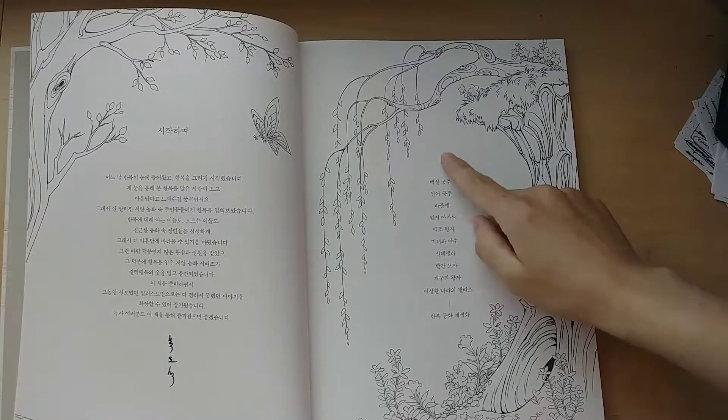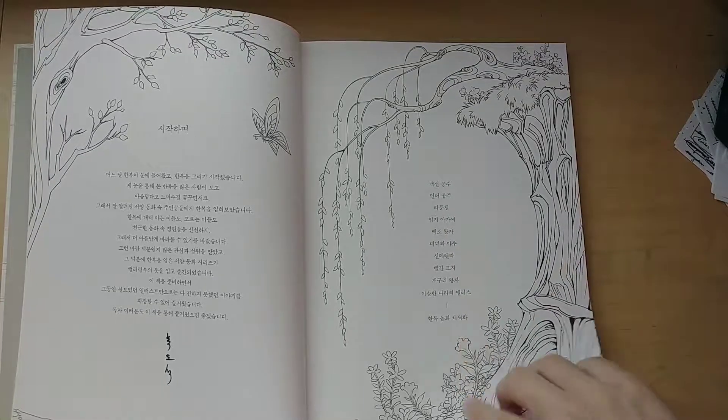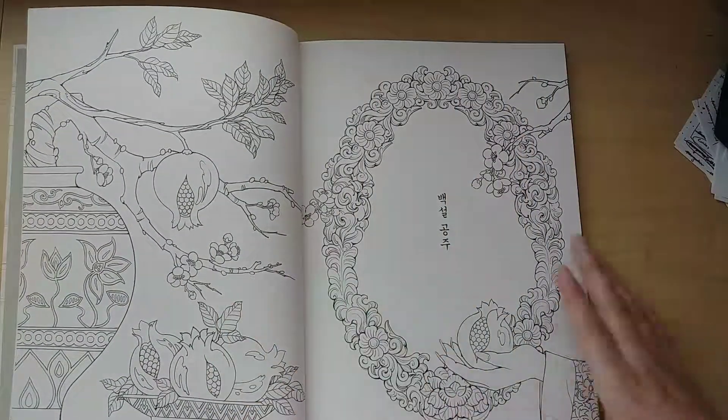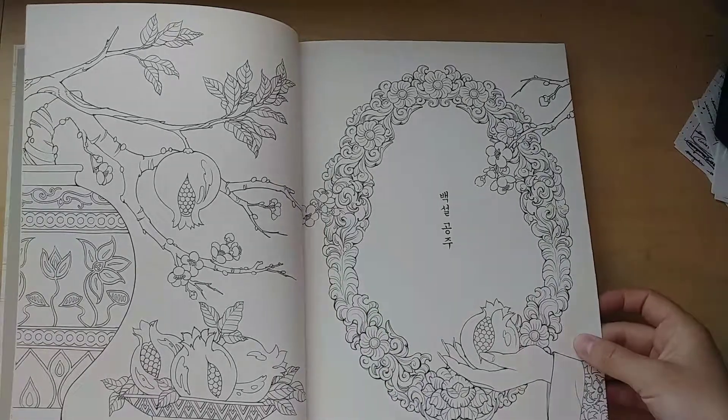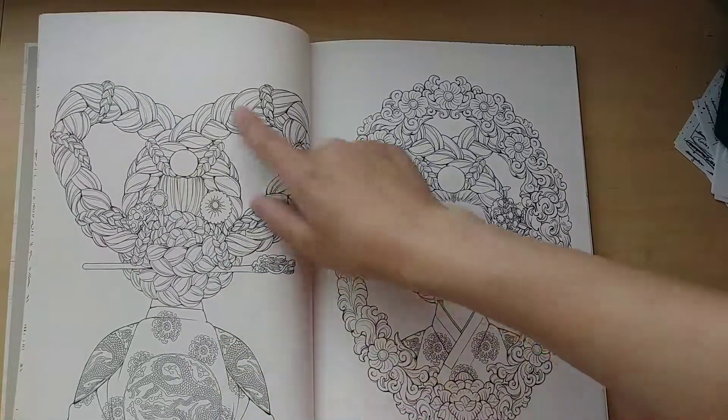It's inspired by western fairy tales and the Korean traditional Hanbok that they wear. This is the description and then the table of contents of the different fairy tales. So this is Snow White with pomegranates, and isn't that hair just so beautiful?